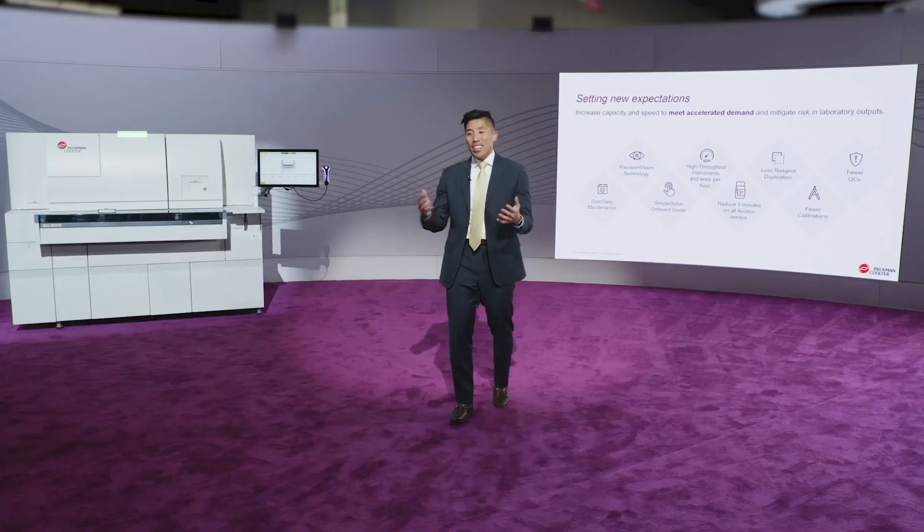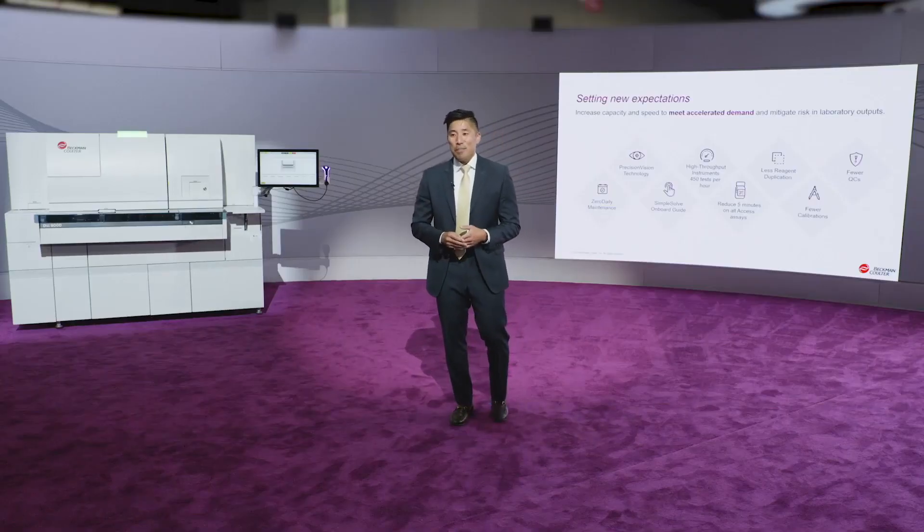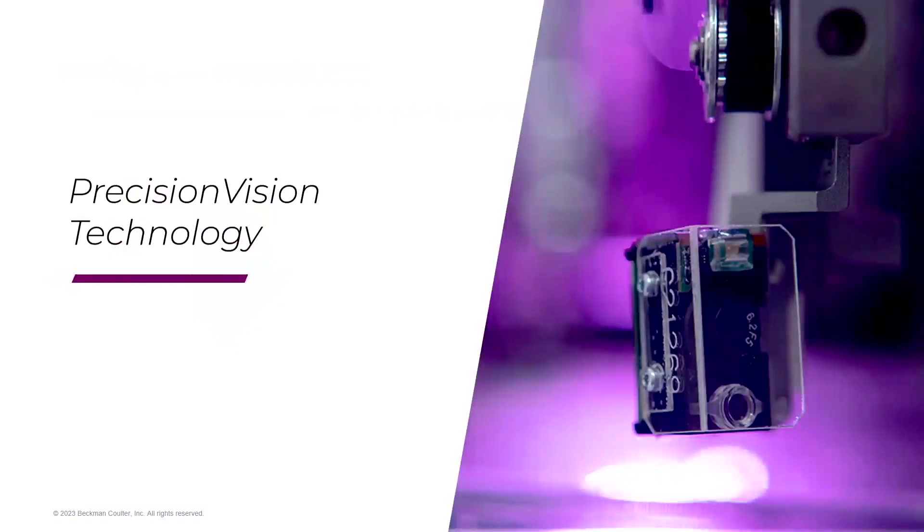What I'm most passionate about is how we mitigate risks in laboratory outputs through our quality. Among the many new features of the analyzer, Beckman-Coulter's precision vision technology is unmatched in its ability to inspect, identify, and prevent erroneous reporting in real time.